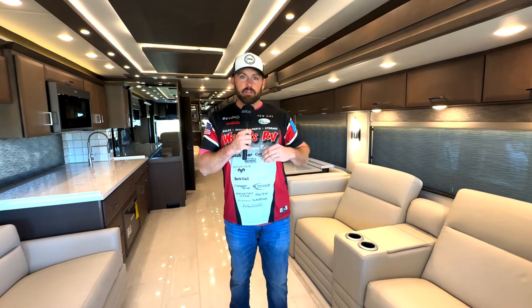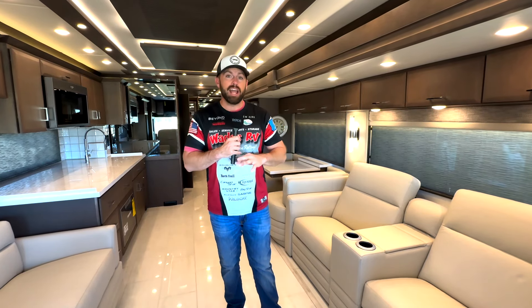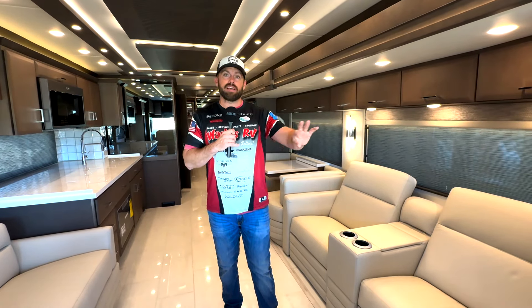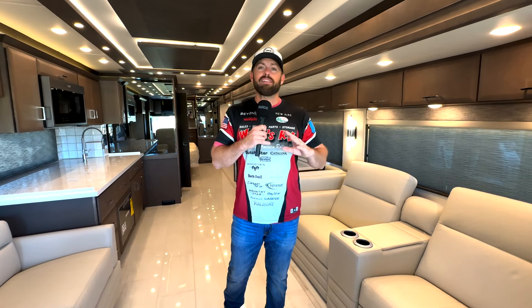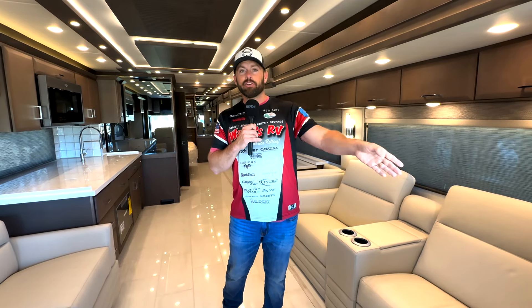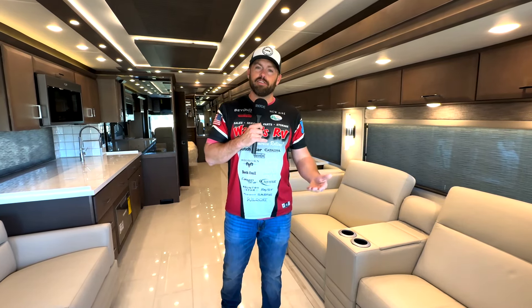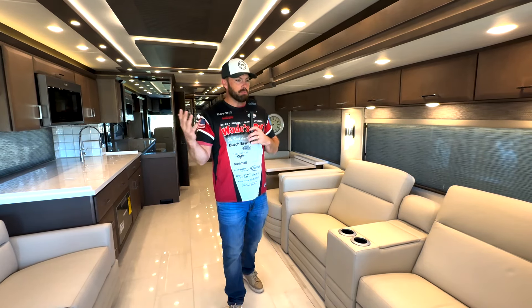Newmar literally provides you a specialist, and there's a phone number up by the captain's chair. You can call that number at any time and that specialist will answer the phone and troubleshoot with you. If you have any questions, or you get out to the campsite and forget how to operate something, they're literally your lifeline. And you obviously know you can call us as well.